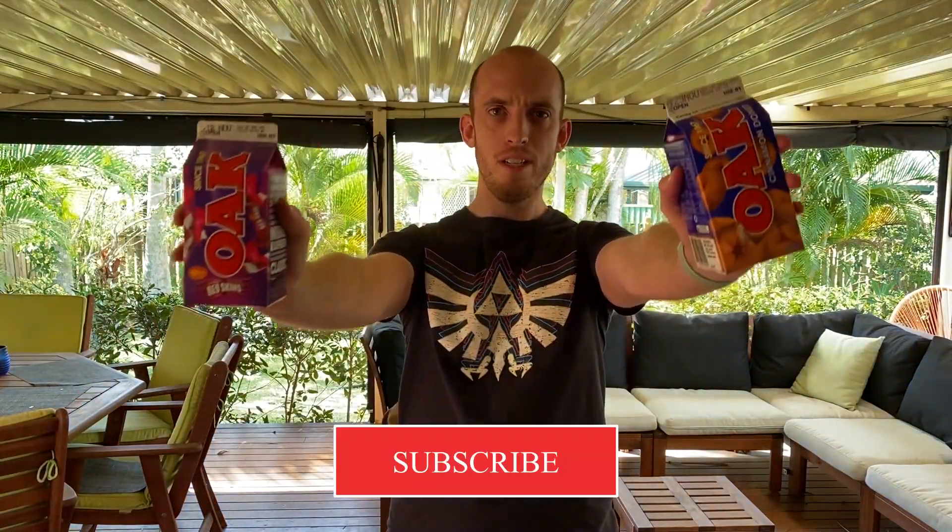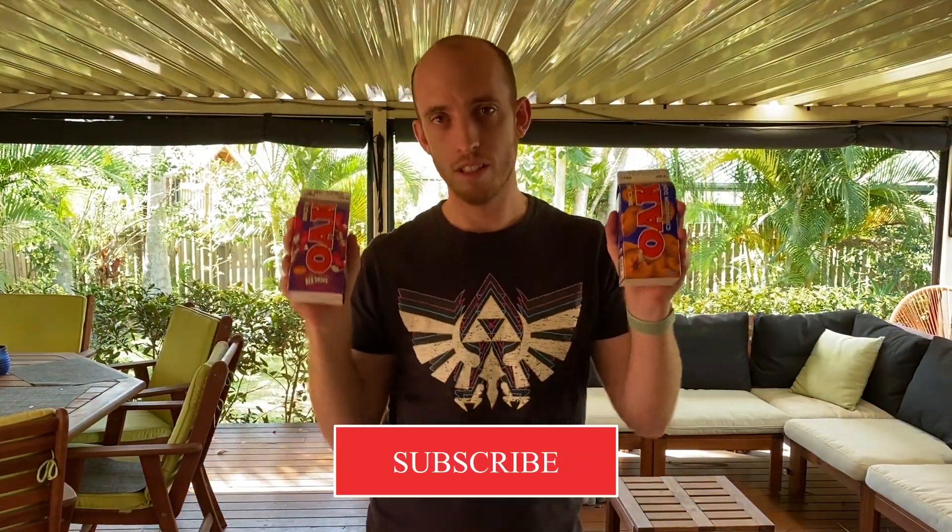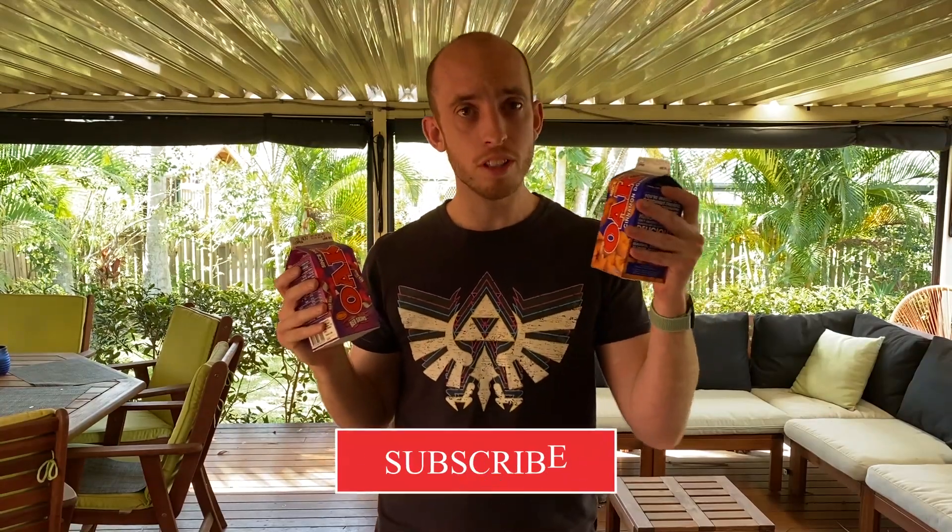How do I look on camera, and how do I sound? I've got Oak Cinnamon Donut, and Oak Redskin and Crown.